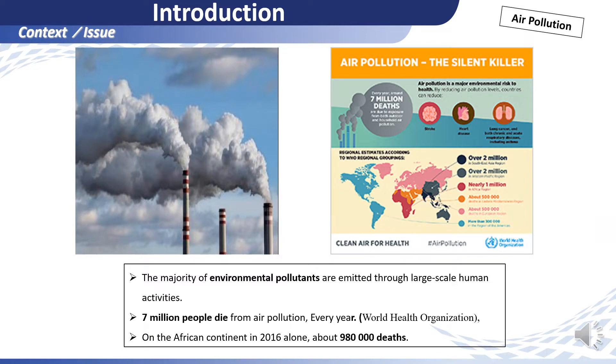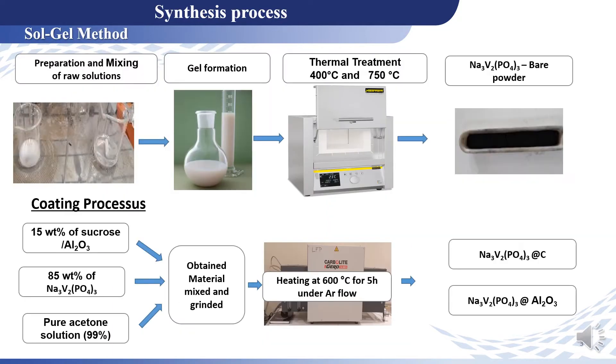To start with the context of my study: more than 7 million people die from air pollution every year according to the World Health Organization. To solve this problem, we synthesize the NVP material using the sol-gel method, and we perform two kinds of coating.